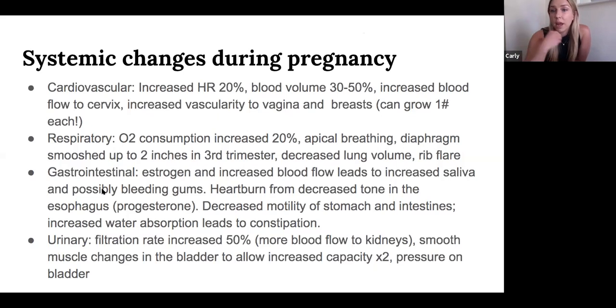The GI system slows down because of progesterone protecting the baby, which reduces motility. A big complaint is constipation. Heartburn is also very common — progesterone relaxes the smooth muscle in the esophagus, so you're more likely to have acidic fluids coming up. Your sphincter control up here just isn't the same — it's a little looser.